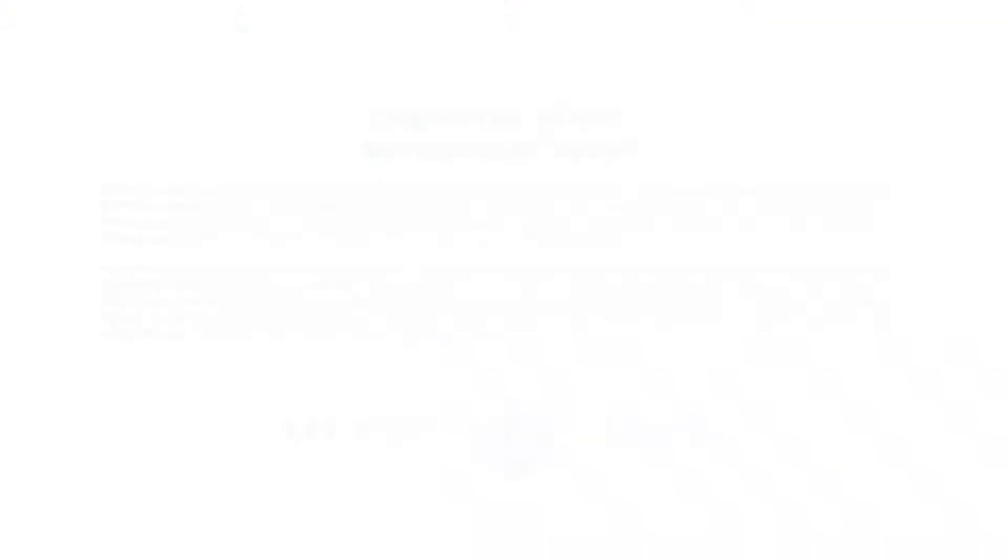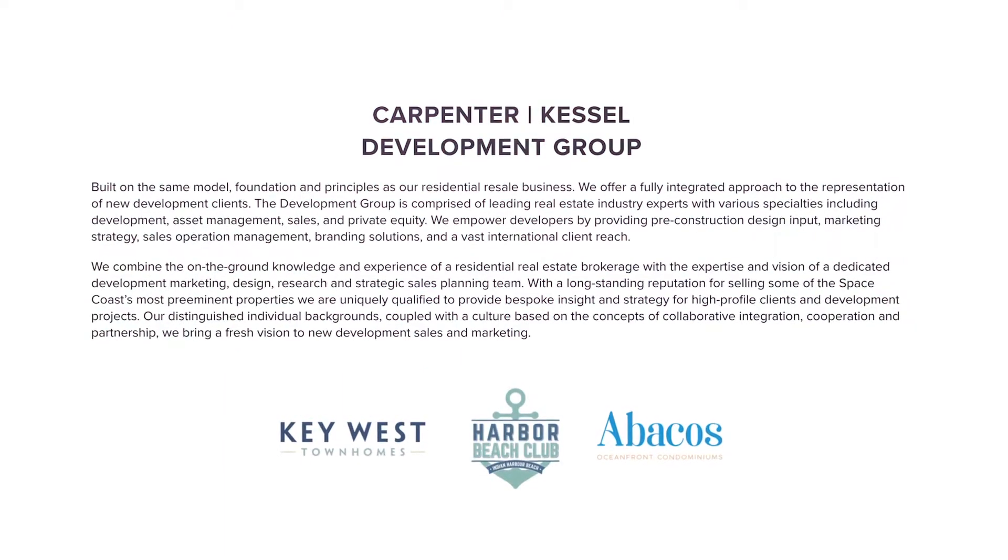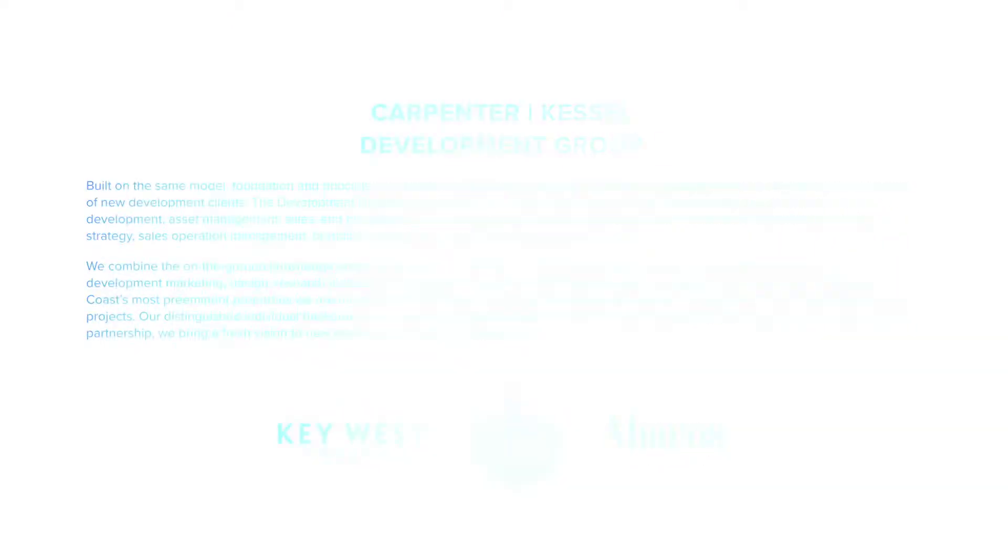The interesting part of it is how we formed our development group. You and I have been on both sides of the real estate transaction — or I should say all sides — from being investors. You've developed condos yourself, subdivisions.